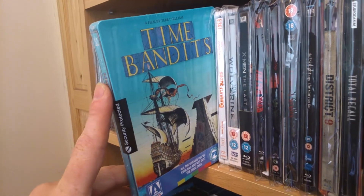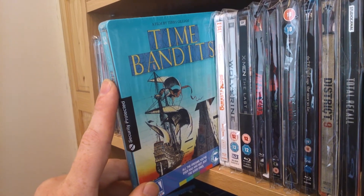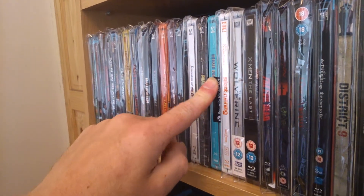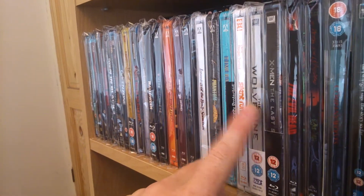Last one of my steelbooks from Arrow — Time Bandits. I do have a two-disc special edition of this as well. I'm going to have to open that and check it out when I get a bit more time. That's been my steelbooks from Arrow — there's a good one.